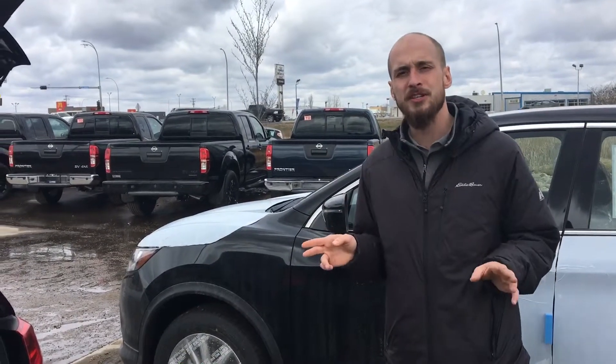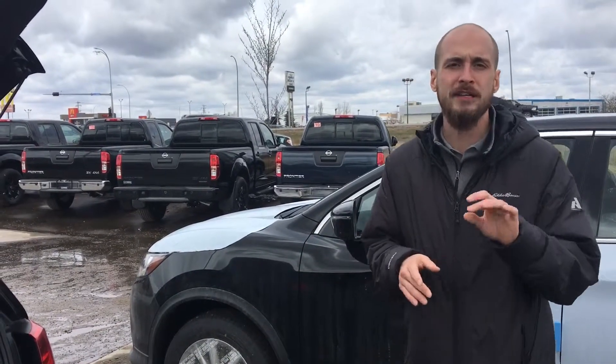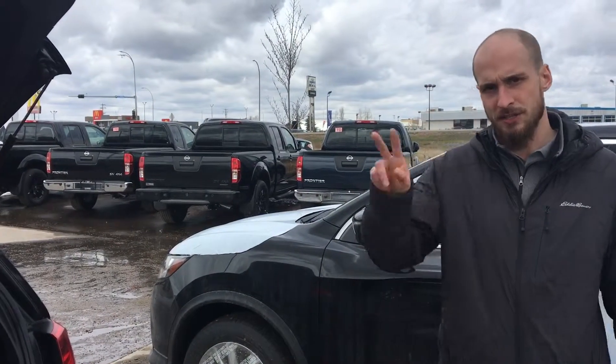So with all that being said, Mark, I'm prepared to go above and beyond to earn your guys' business and get your daughter into the perfect starter vehicle. Again, it's Ryan here, LA Nissan. Give me a call at 780-769-0060. Talk to you soon.